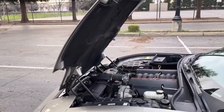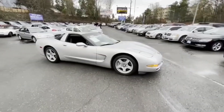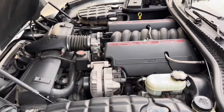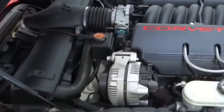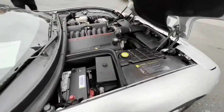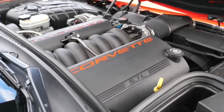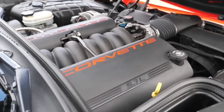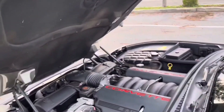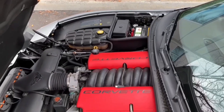In between, you'll find popular options like the 5.3, 5.7, 6.0, 6.2, 6.6, and 7.0-liter models, delivering anywhere from 255 to a whopping 755 horsepower depending on the application. The entire lineup has proven remarkably reliable — truck owners have documented hundreds of thousands of miles without any major issues, while tuners swear by the LS engines for producing dependable, easily accessible power for virtually any performance build.